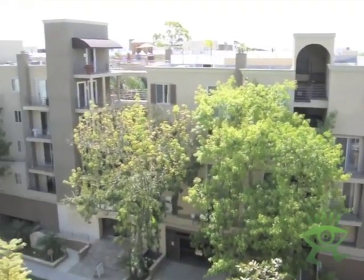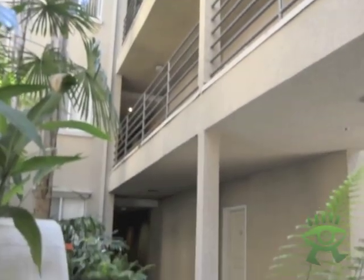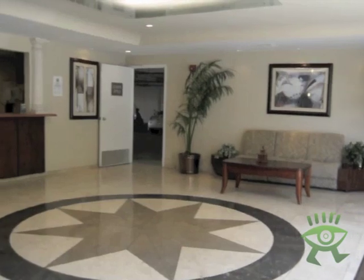Hi, my name is Nicole McIntyre and I'm here with Local Research. Today we're at the Plaza at Westwood. There are two buildings across the street from each other. They both include one and two-bedroom apartments, garaged parking, and a shuttle service to UCLA.